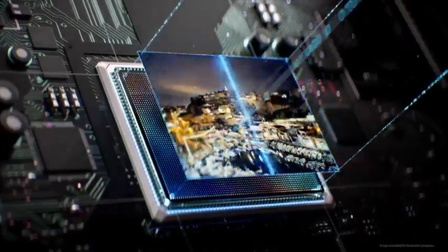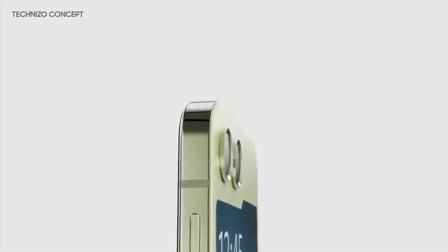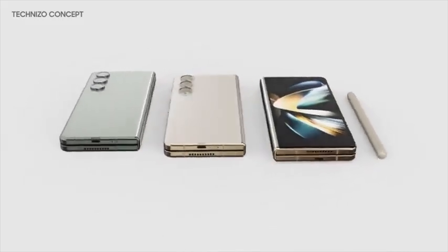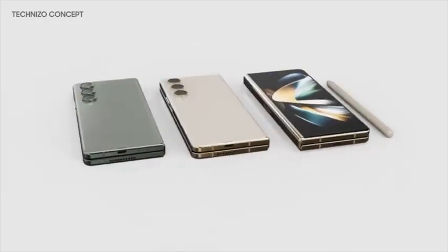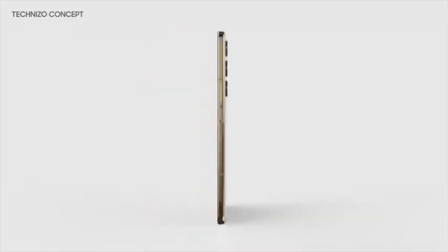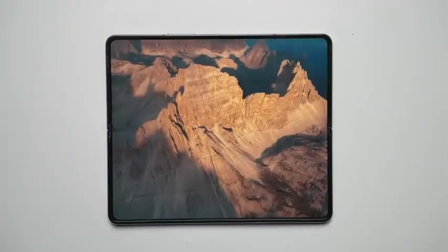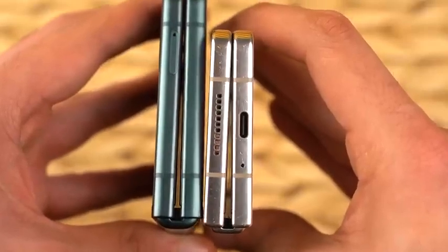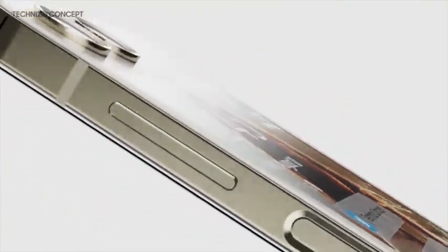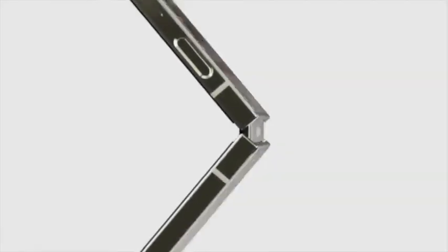Overall, the Z Flip 5 looks really good and it's going to be a favorite flip phone. As for the Z Fold 5, the lack of a wider outer screen is going to be a challenge, especially with the Pixel Fold coming out very soon offering a wider outer screen and solid software. Let me know what you think about the leaked design of the Fold 5 and Flip 5 — based on the latest rumors, the Unpacked event will take place in August, very likely in New York.